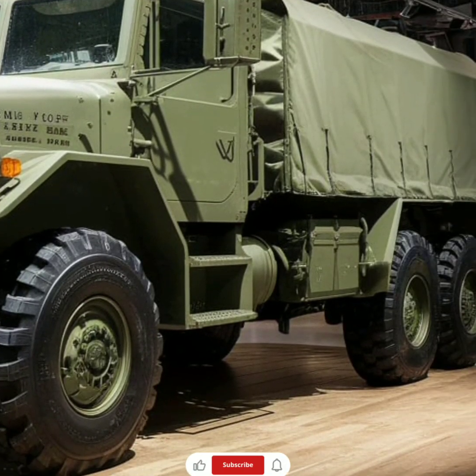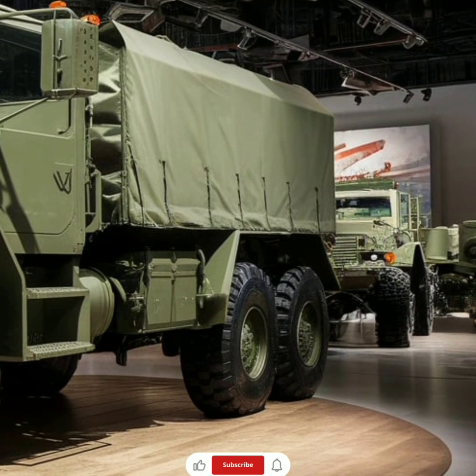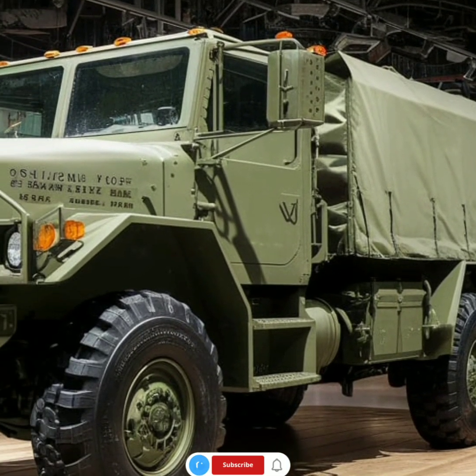The truck's reinforced steel frame can endure extreme stress, making it a reliable asset for any mission, whether it involves transporting heavy supplies or navigating difficult roads.